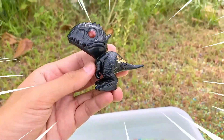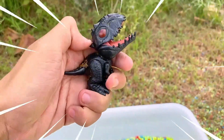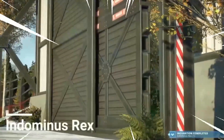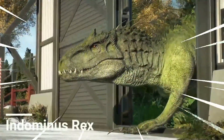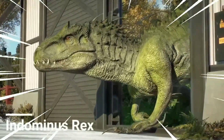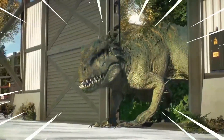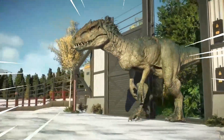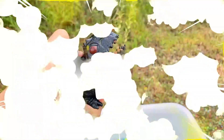This is the Indominus Rex, a fictional dinosaur created for the Jurassic World franchise. It was first introduced in the film Jurassic World as a genetically modified hybrid species. Designed to be the ultimate predator, it combines the genetic traits of various dinosaurs and other animals. The Indominus Rex is an imposing creature, towering over other dinosaurs with its massive size.